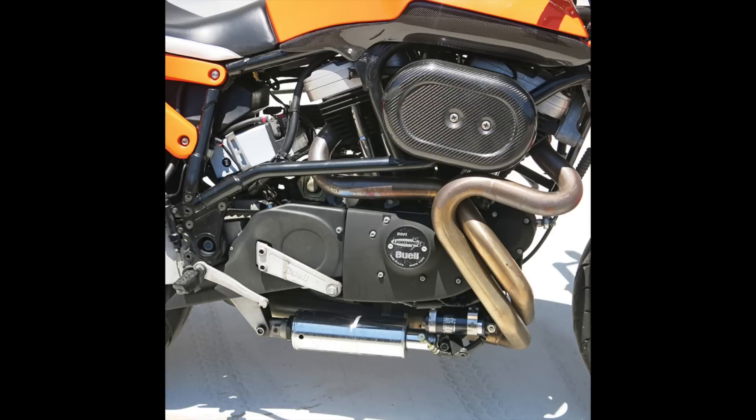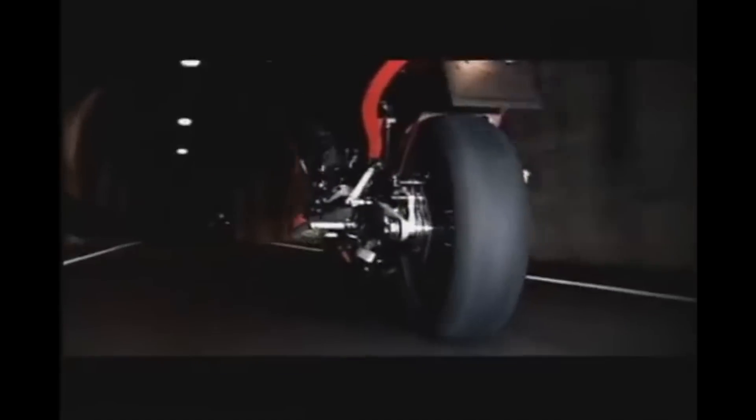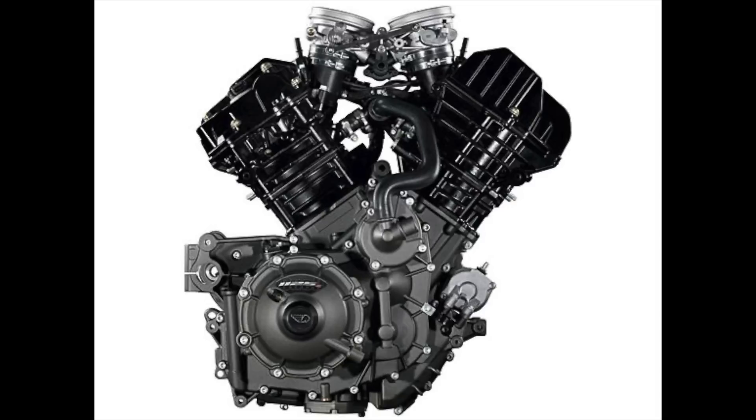Buell Motorcycles were truly innovative, using twin spar aluminum frames to house fuel, hollow swing arms to house oil, and underslung exhaust to centralize weight. While Buells had a reputation for great handling, they used the air-cooled 1200cc Sportster Evo motor — an engine that lagged behind other sport-oriented motorcycles in peak power and was not well-suited for sporting applications. And in 2008, just as Buell finally got his 146hp 1125cc liquid-cooled Rotax Superbike engine, the financial crisis hit and Harley closed the Buell division. End of story, right? Wrong.